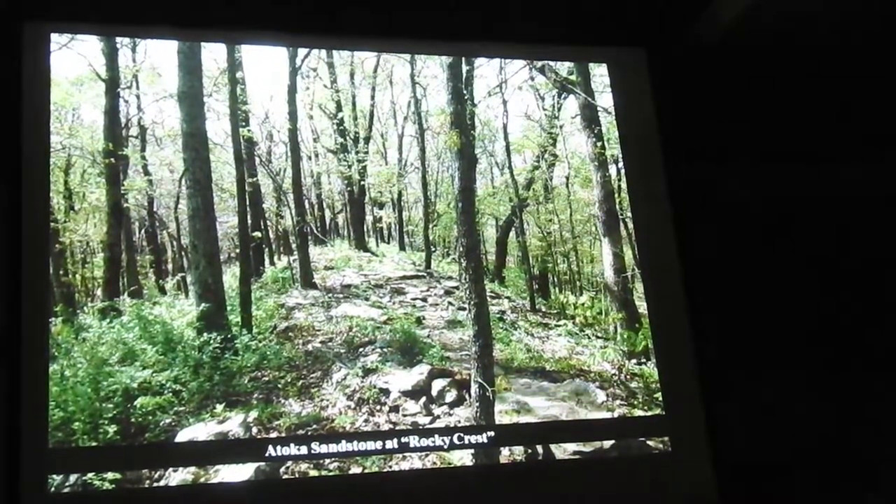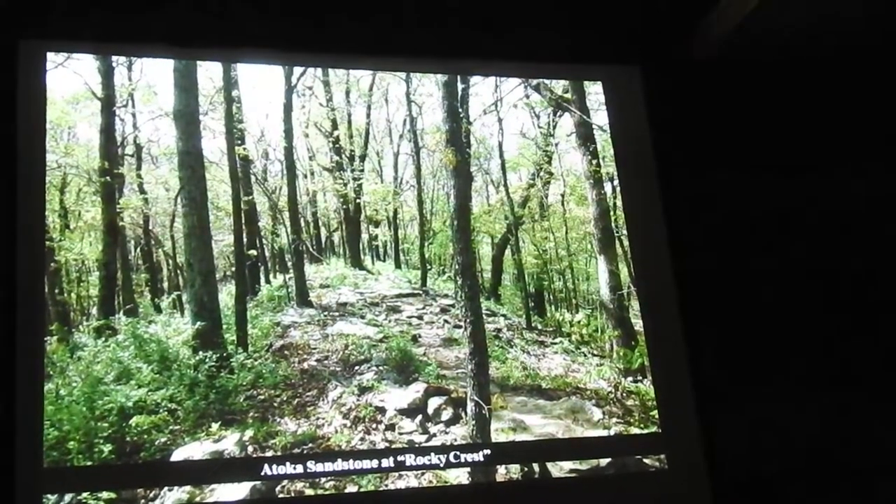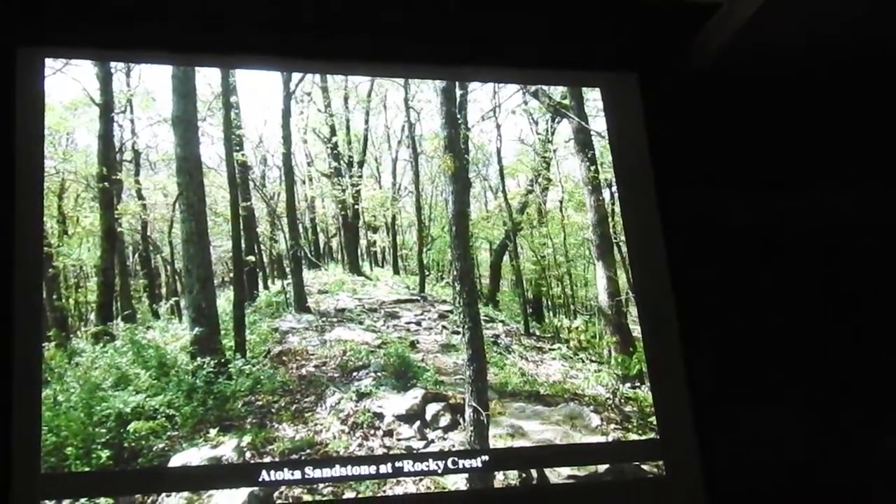You see Etoka sandstone outcropped on what they call Rocky Crest north of the saddle, the firing area at Shale Barrens. The trail runs right along through there.